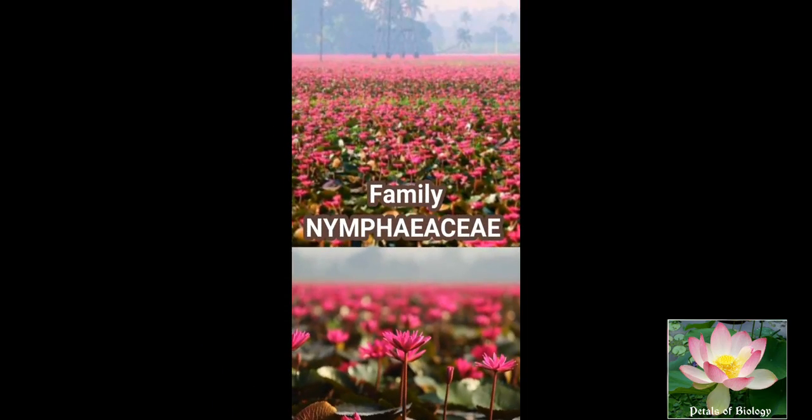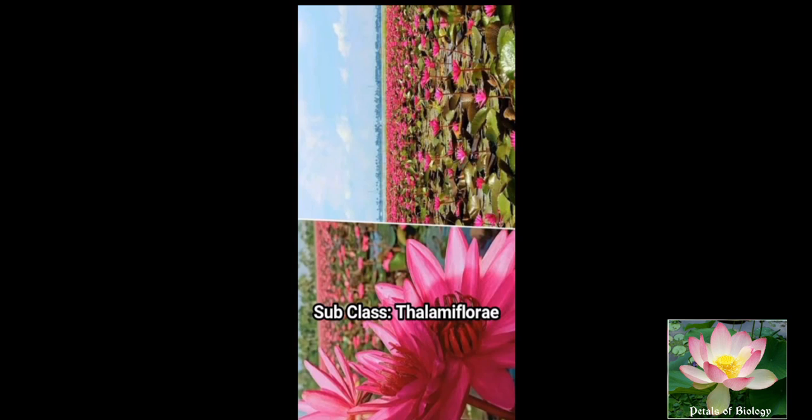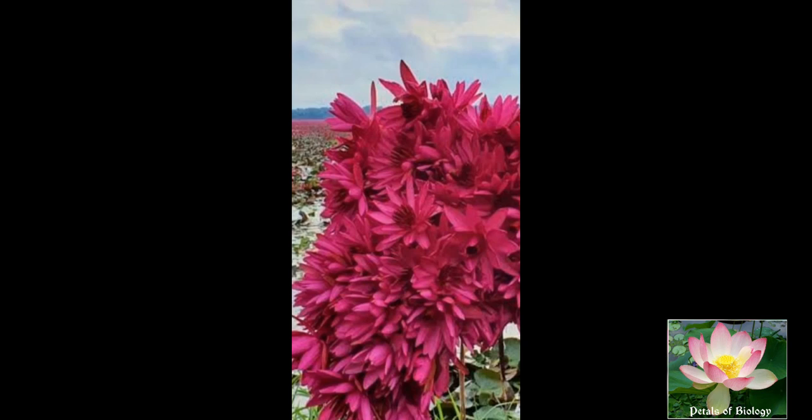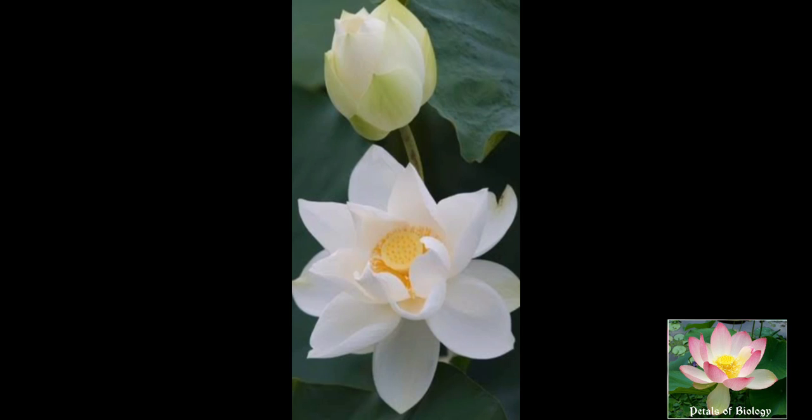Welcome to the beautiful flowering plant family Nymphaceae. This is a primitive family coming under the subclass Thalamiflorae and order Ranales. This is a very small family having only 8 genera and about 100 species. The plants of this family are cosmopolitan in distribution.